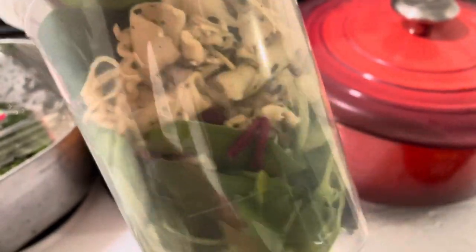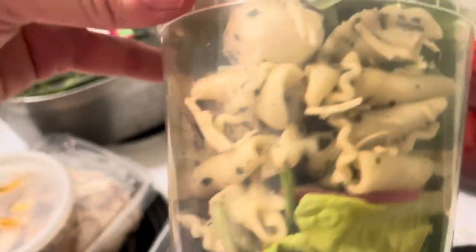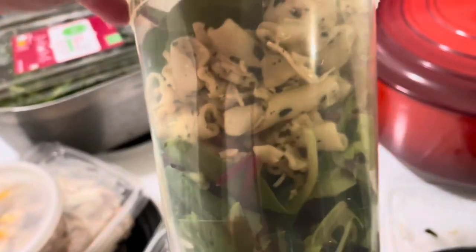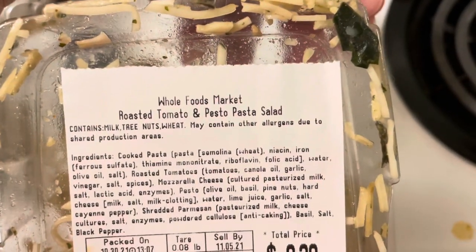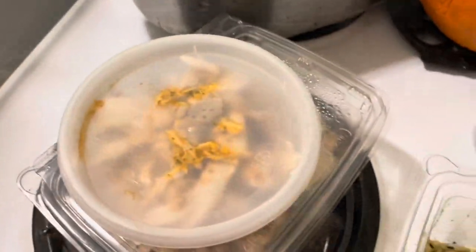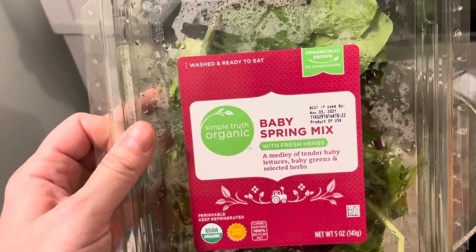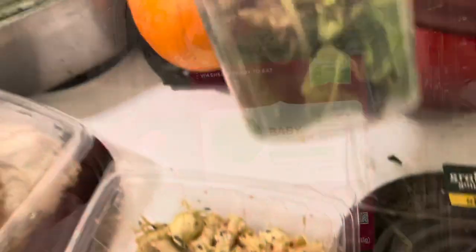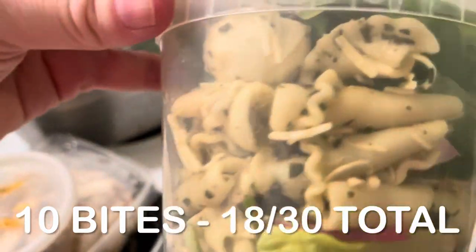I didn't take any pictures at work, but this is the pasta salad I brought — the Whole Foods sun-dried tomato and pesto pasta salad. It was really good; I had it with the leftover greens. Because it was just pasta, I had it with a side of shredded chicken from Whole Foods as well, and added some sauce from a buffalo chicken ranch wrap I was making. Total bites for this lunch: 10 bites, bringing me to 18 out of 30 total bites for the day.